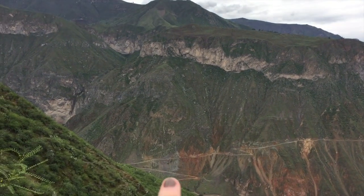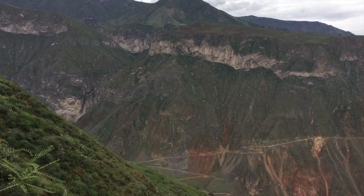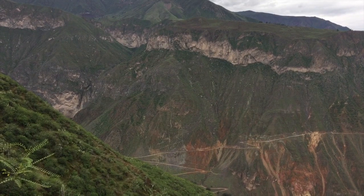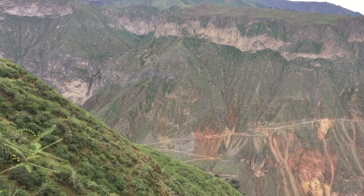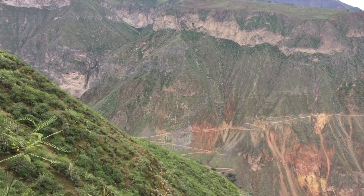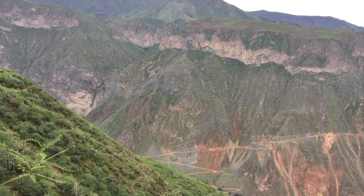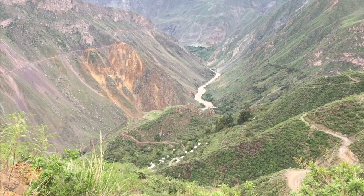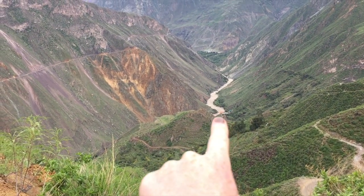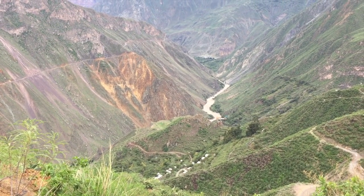There's a path over there - it's a zigzag there, really faint, you can only just see it. That's what we came down on the first day when it started to rain, and then we dropped down onto that big road. It just looks like a vertical cliff face.